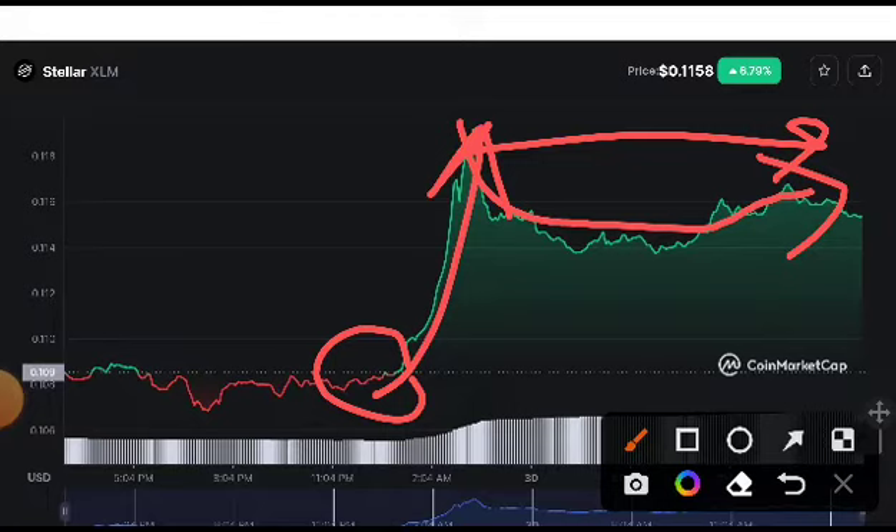If the support line holds at $0.118 and on the 5-minute time frame it creates three consecutive green candles, that confirms the pump. Thanks for watching, guys — hope you enjoyed this video. Please like, subscribe, and press the bell icon for notifications.